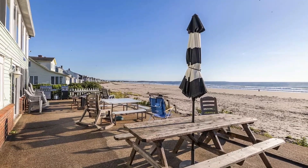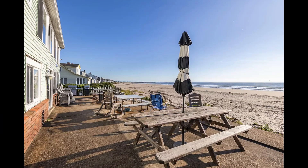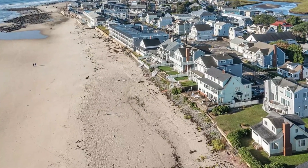One of the highlights of this condo is its patio overlooking the beach. Imagine sitting back and soaking up the sun, the sweeping ocean views filling your senses, the sound of waves crashing providing a soothing soundtrack to your mornings.